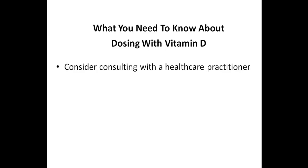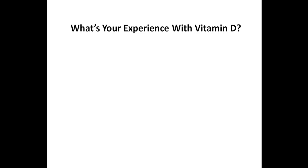While I realize many people will take vitamin D on their own, it really is a good idea to be under the guidance of a healthcare practitioner. I'd love to hear what your experience has been with vitamin D, so please post a comment below, or if you have any questions related to vitamin D, let me know. If you haven't yet subscribed to my channel, make sure you subscribe right now, and don't forget to click on the notification bell so you'll be sure to get notified whenever I release a new video.